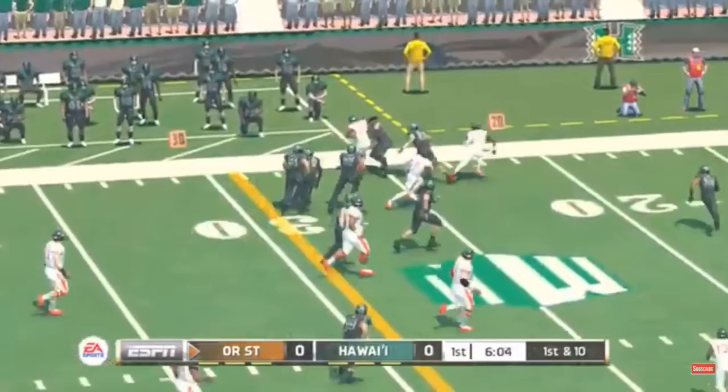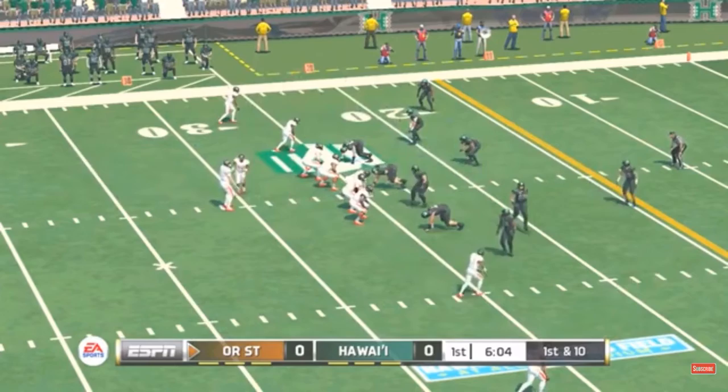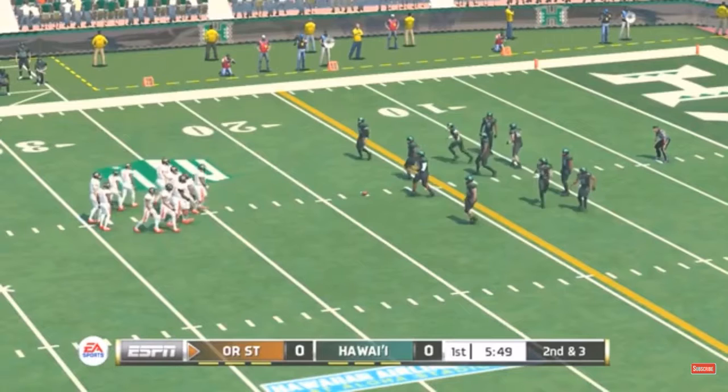He's at the 30, knocked out of bounds around the 25-yard line. The defense doesn't seem to have an answer right now — they might need to change up some of their schemes. He runs it left for a decent gain. From the 18-yard line, it's second down.